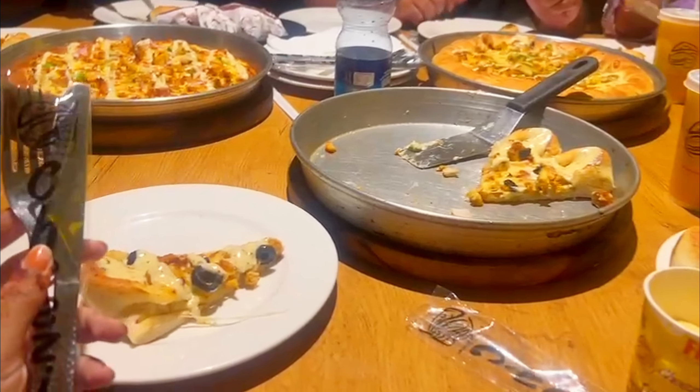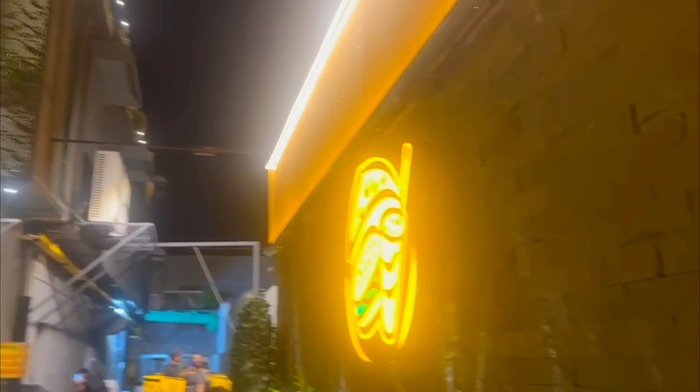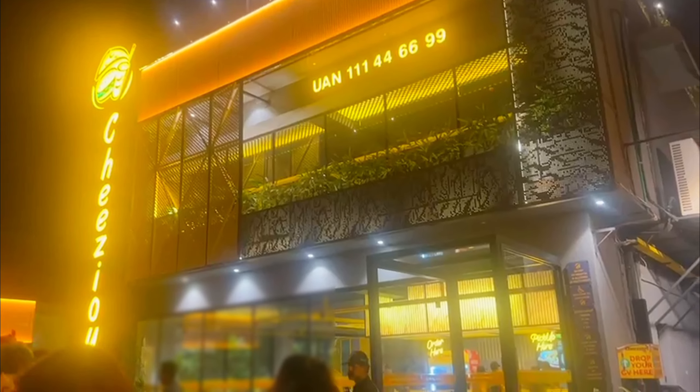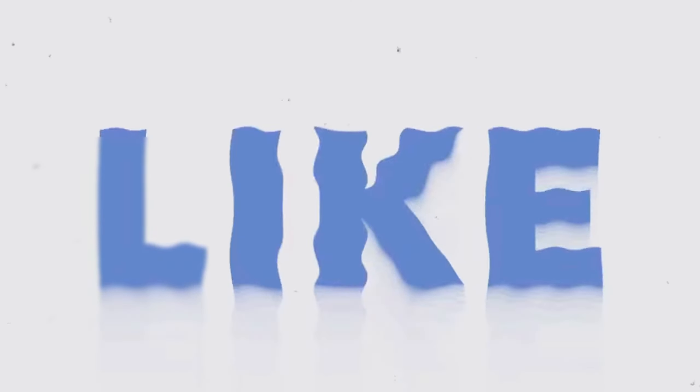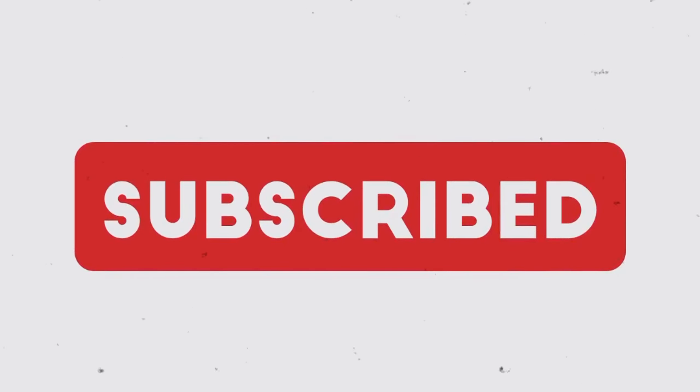I will introduce you to what we ordered. We ordered pizza — I ordered a burger. I was wrong because the pizza was full. I thought pizza was not going to be good but the pizza was very good. We ordered a crown crust, a kebab stuffed, and a chicken supreme. It was very heavy because we had a lot of food — a lot of burgers.